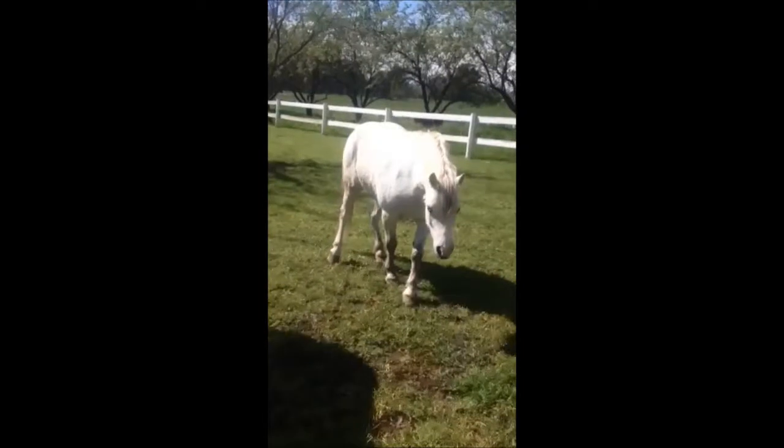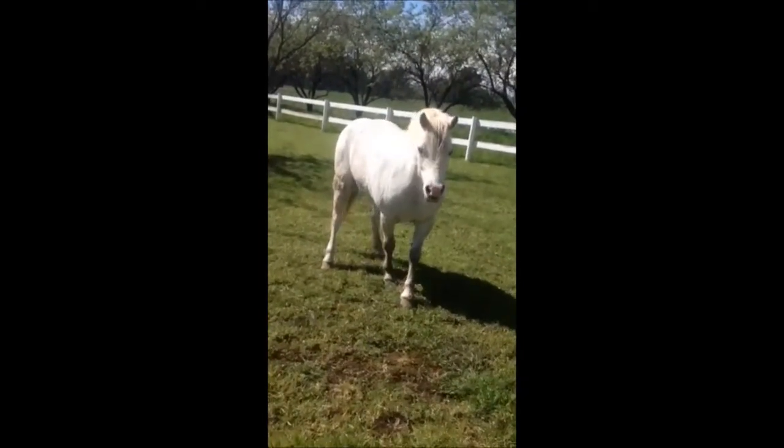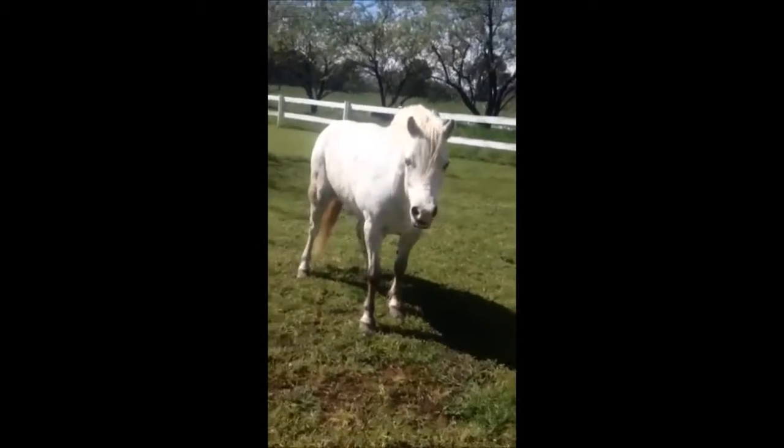This video was sent to us from Neville, a farrier in Australia, who used it on Nettie, a Welsh pony. In this clip, taken before the hoof stitch was applied, you can see that Nettie is in a foundered stance and looks pretty uncomfortable.